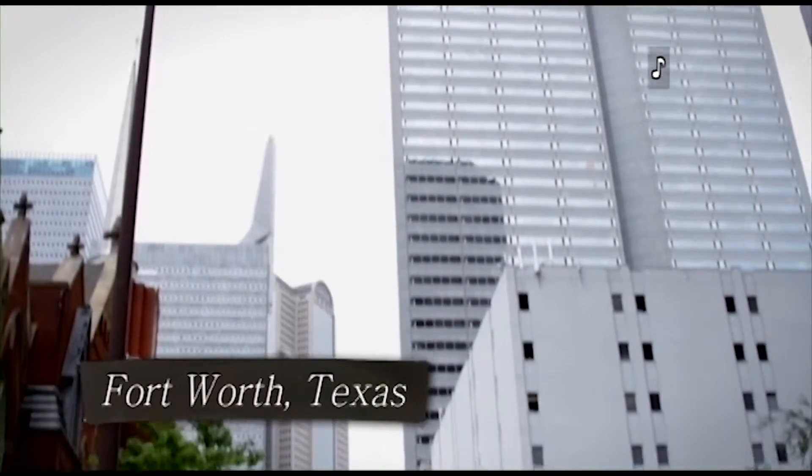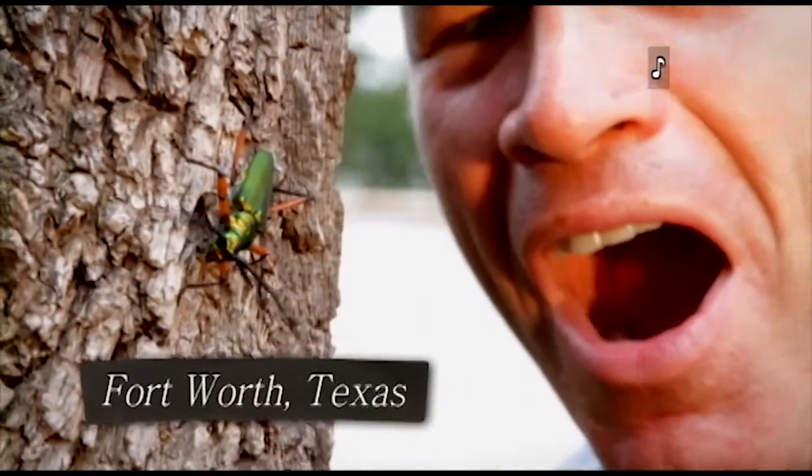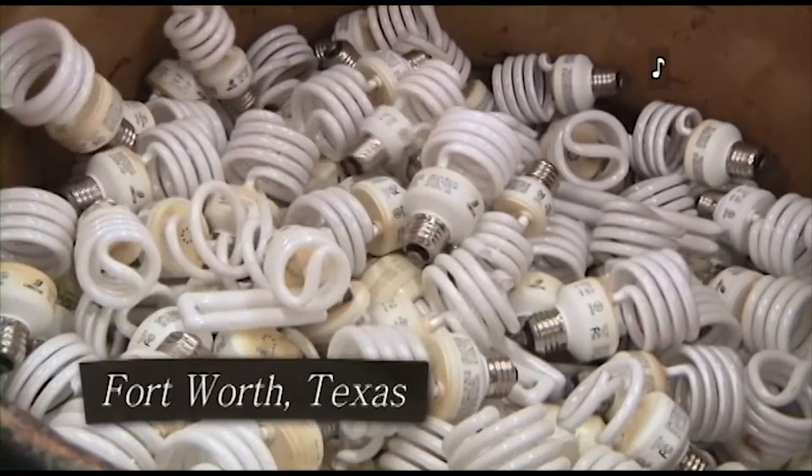Fort Worth, Texas. A street sign by traffic lights says Texan. Joel looks at a big green bug crawling on a tree. In a factory, long white fluorescent lights lie on a table, and bits of glass are poured into a bin.